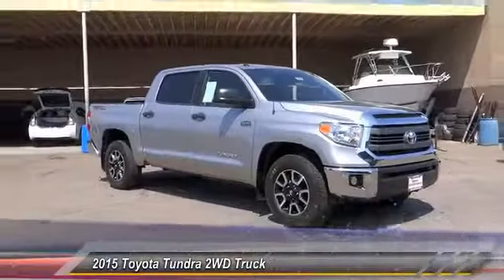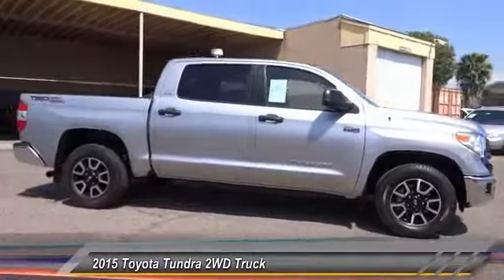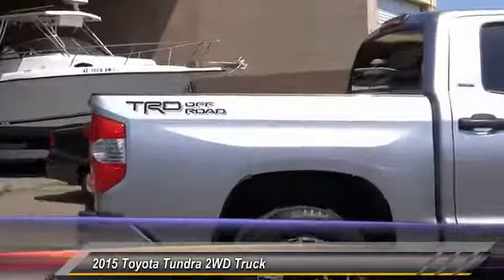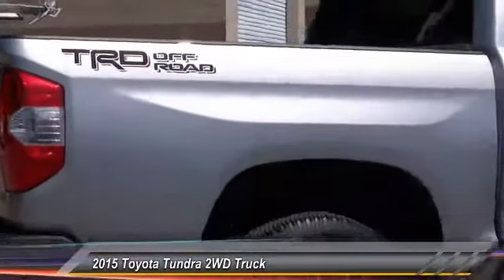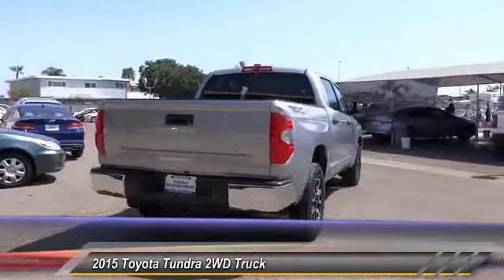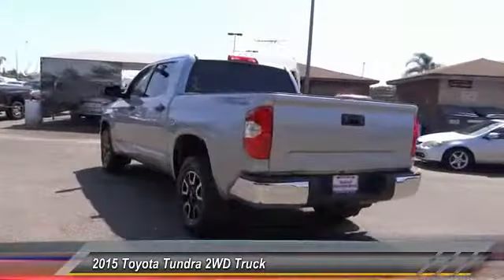The 2015 Tundra has a number of unique features useful for those using it as a work truck, including extra large door handles, a deck rail system, and an integrated tow hitch included as standard. Also standard are vehicle stability control, traction control, electronic brake force distribution, anti-lock brakes, and tailgate assist.